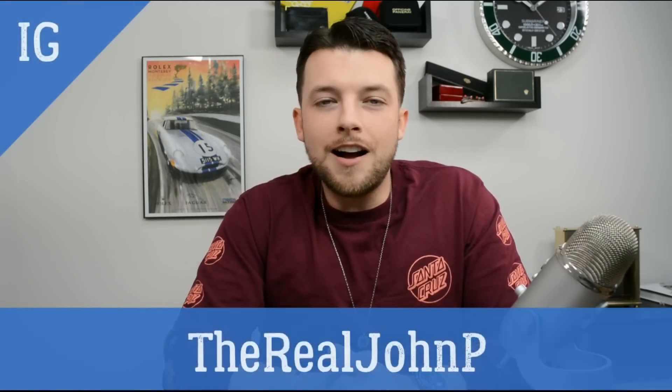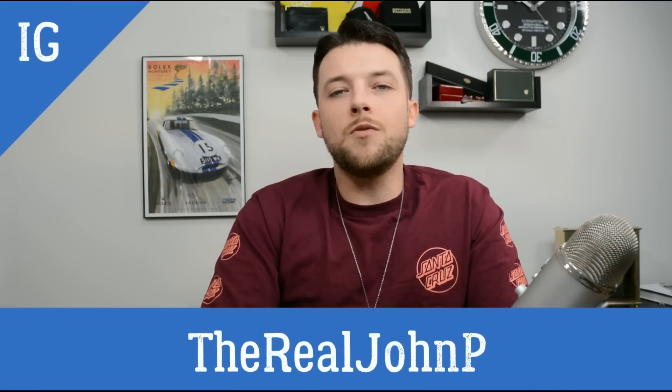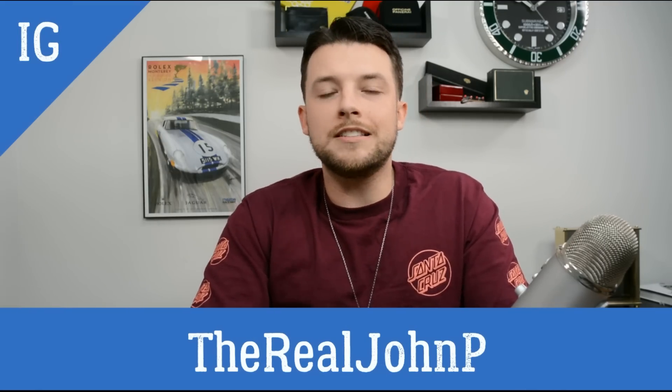Thanks for watching guys — I hope you found it interesting. Many of you have messaged me on Instagram at the real John P, as well as delraywatch.com, just saying what would you recommend, what's on your short list. As you can see from my list, not everything is ultra high end. Sure, looking through my list — the 1016, the 5711, and FP Journe are all over five grand, no problem, so that is unattainable for many. It could be something to put on your wishlist or save up for. But looking at the Nomos Club, very attainable at that $1,100–$1,200 US price point.